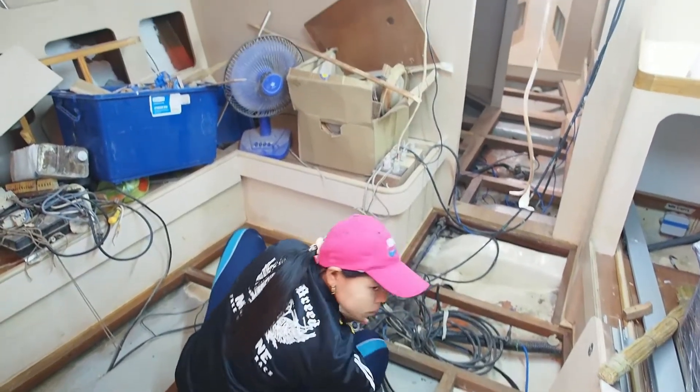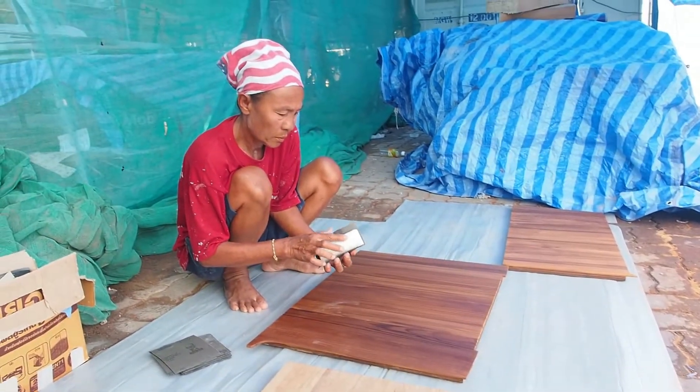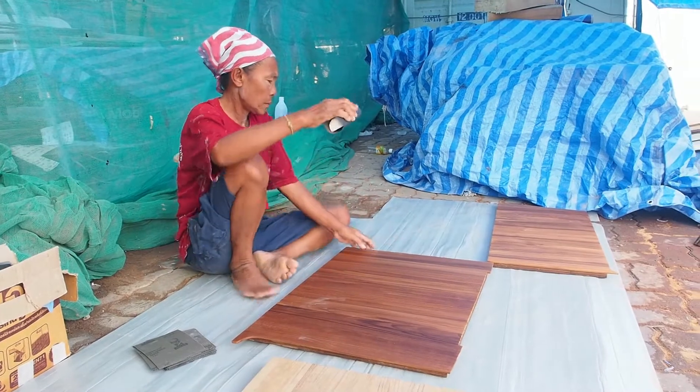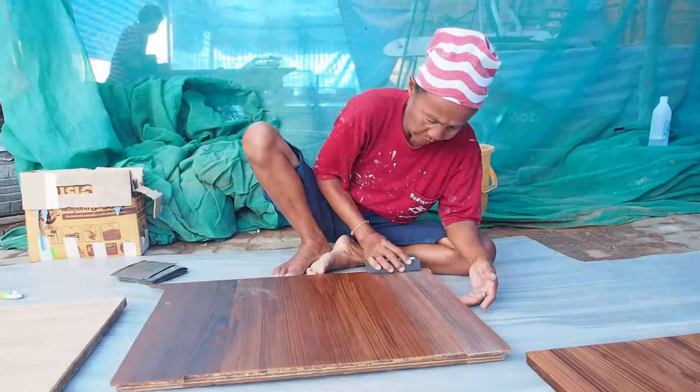Last week we promised you a closer look at the teak floorboards, but unfortunately they're all up and still being varnished with polyurethane. Here's another sneaky peek at them though, with Tongjian working hard on that smooth finish.